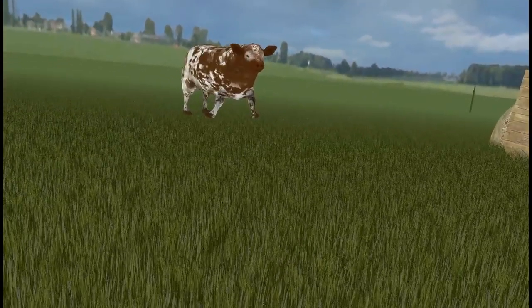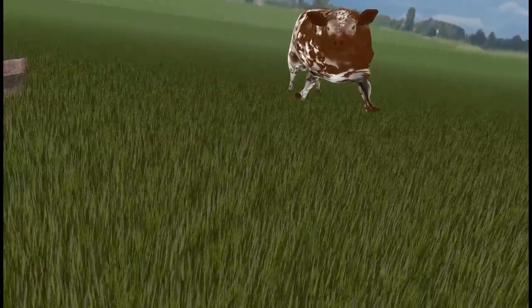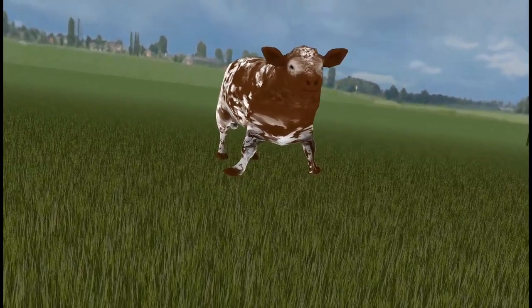The truck has arrived and it is time for you to go to the slaughterhouse. Please move two steps forward. Thank you, you have now completed your experiment.